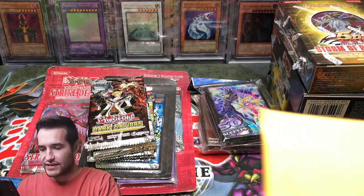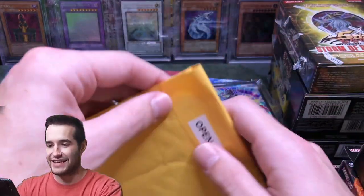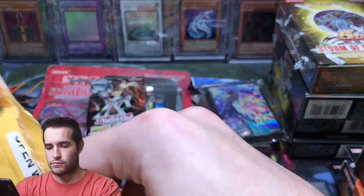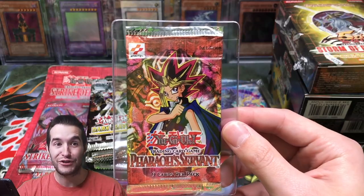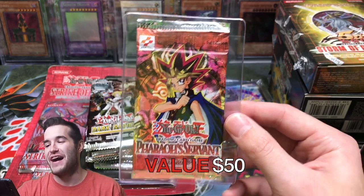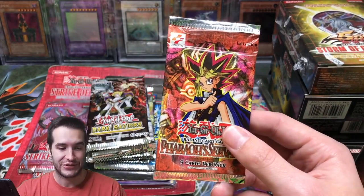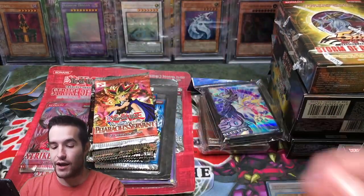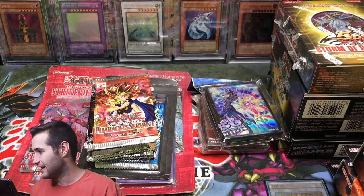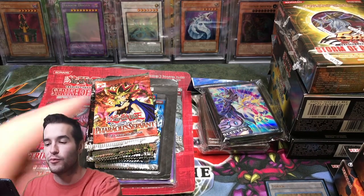I totally forgot about the Mysteries! This is extremely exciting — I'm guessing number one should go first. What could be in here? We've already got insane stuff. Oh my goodness, are you kidding me? A first edition Pharaoh's Servant pack! I was expecting maybe a sweet OG unlimited pack, and it's not — it's first edition! That's crazy. I said there's not going to be a first edition LOB pack, and there still isn't. But at this point, I'm not sure what to think. We still need to pull the Buster Blader.